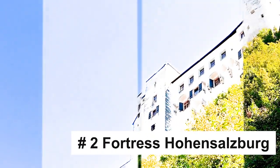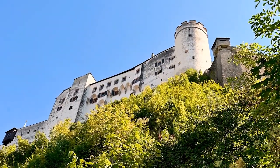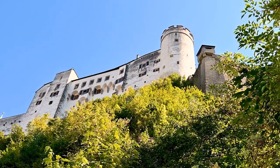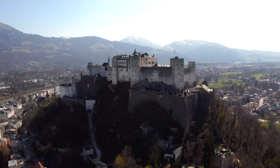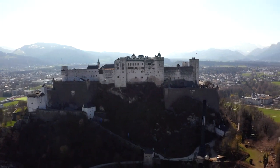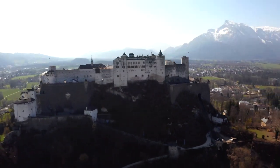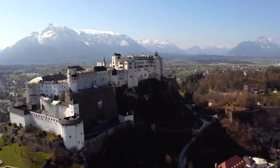Fortress Hohensalzburg, standing majestically on top of Festungsberg Hill, is one of the largest and best-preserved medieval castles in Europe. Constructed in 1077, this fortress served as a stronghold and residence for Salzburg's archbishops. Today, it's a prominent symbol of the city's power and history.